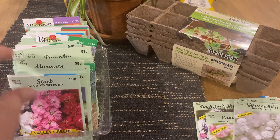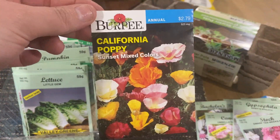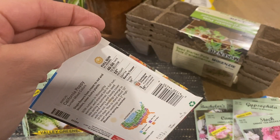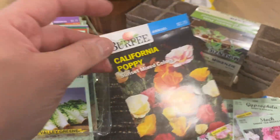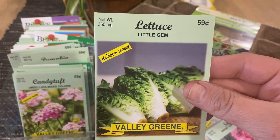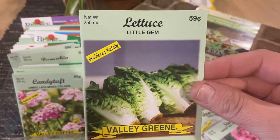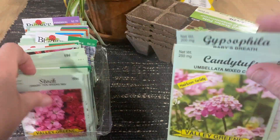California poppies — another one of my favorites. I grew these two years in a row. These are full sun and they grow about 12 inches tall. Lettuce — I've never grown little gem lettuce but I've grown lettuce and I actually have some right now. It's really easy to grow, so we'll see how this goes.